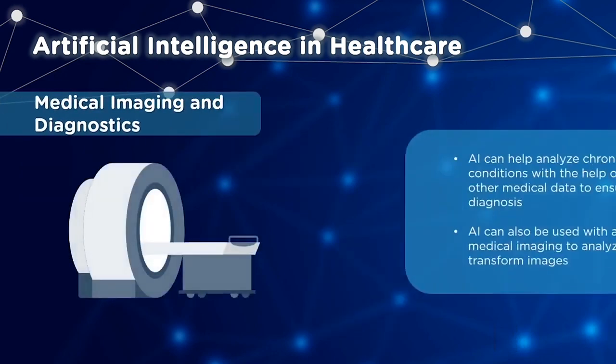Next, let's see how AI is used with medical imaging and diagnostics. AI can help with early diagnosis by analyzing chronic conditions taking into consideration laboratory and other medical data. It is also used with advanced medical imaging through which you can analyze and transform images to create models for possible scenarios.